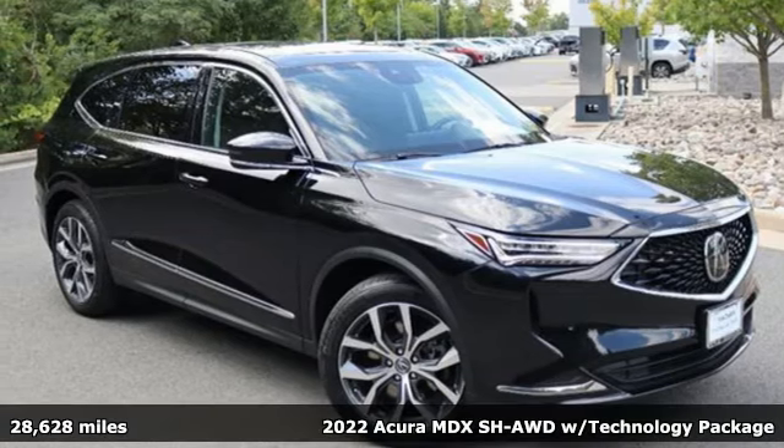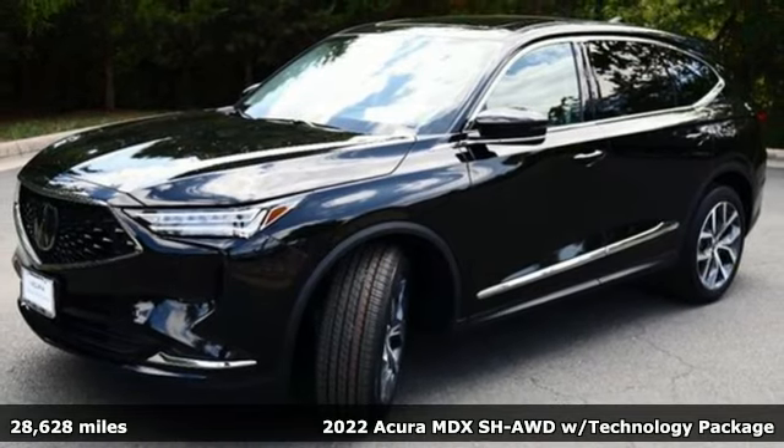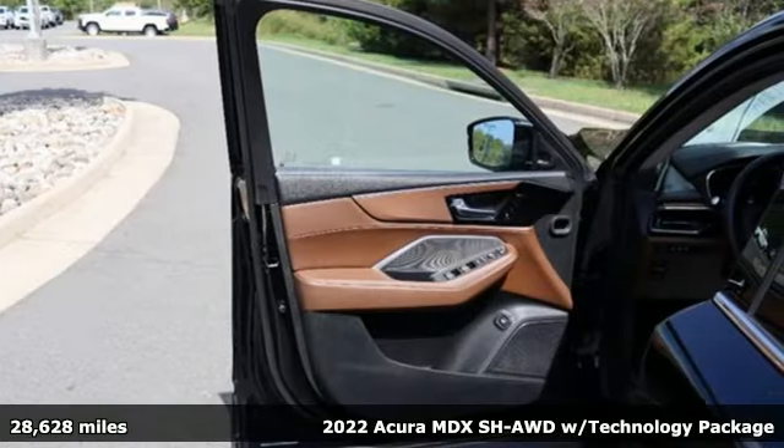It's a 2022 Acura MDX, ready to pamper every passenger. This crossover might just be the world's most perfect road trip car.